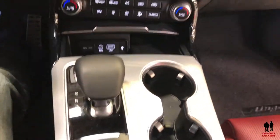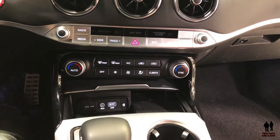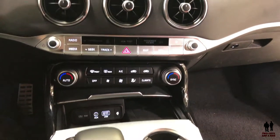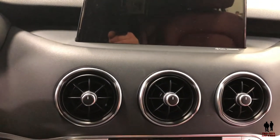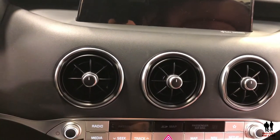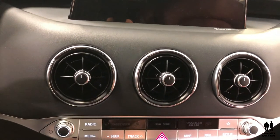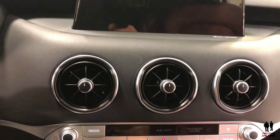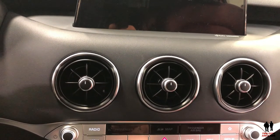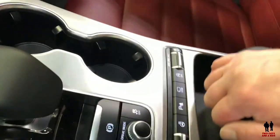Depending on the model, you'll get between six and fifteen speakers, a seven-inch to eight-inch infotainment display, and a wireless phone charger. For safety, it comes with blind spot warning, front collision warning and avoidance, lane departure warning, lane keeping assist, and rear cross-traffic collision avoidance.